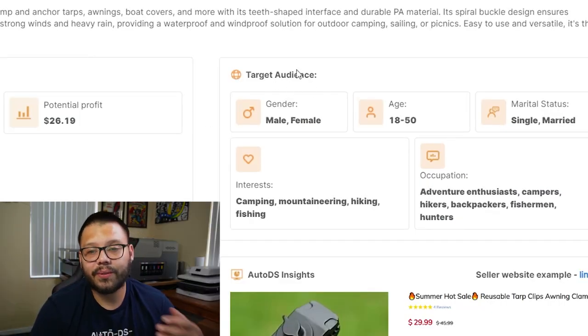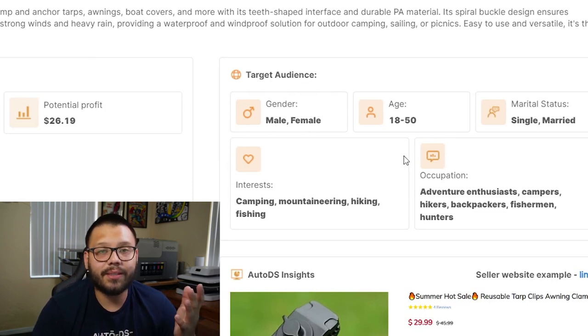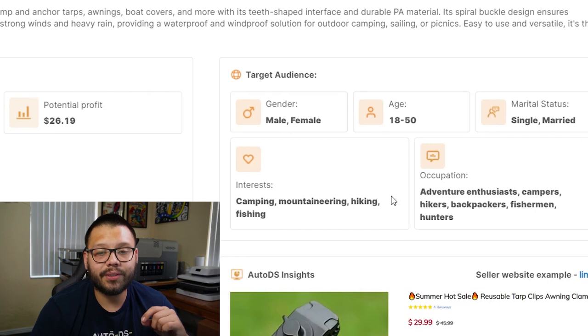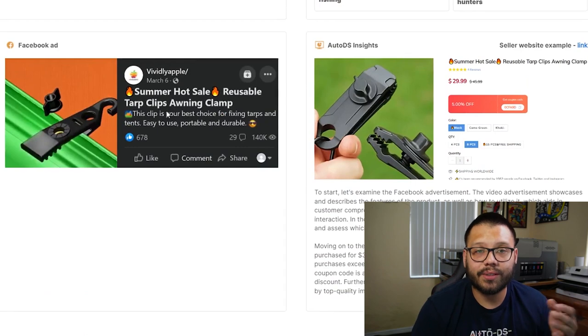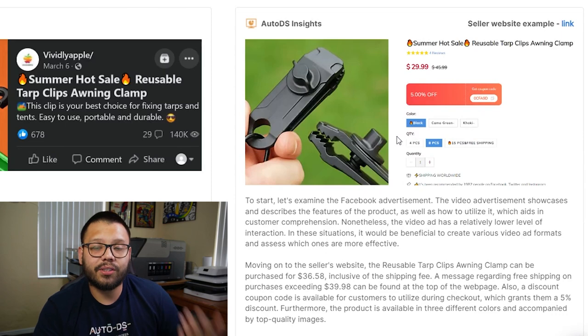Running back to the selling website, the 8-piece is selling for about $30, but here we're offering 10 pieces, so the price difference makes sense — giving a potential profit of $26.19. To target your Facebook audience, examples include both male and female, ages 18–50, single or married, with interests in camping, mountaineering, hiking, and fishing. These are just examples — you can always test different demographics and interests to target different potential buyers.